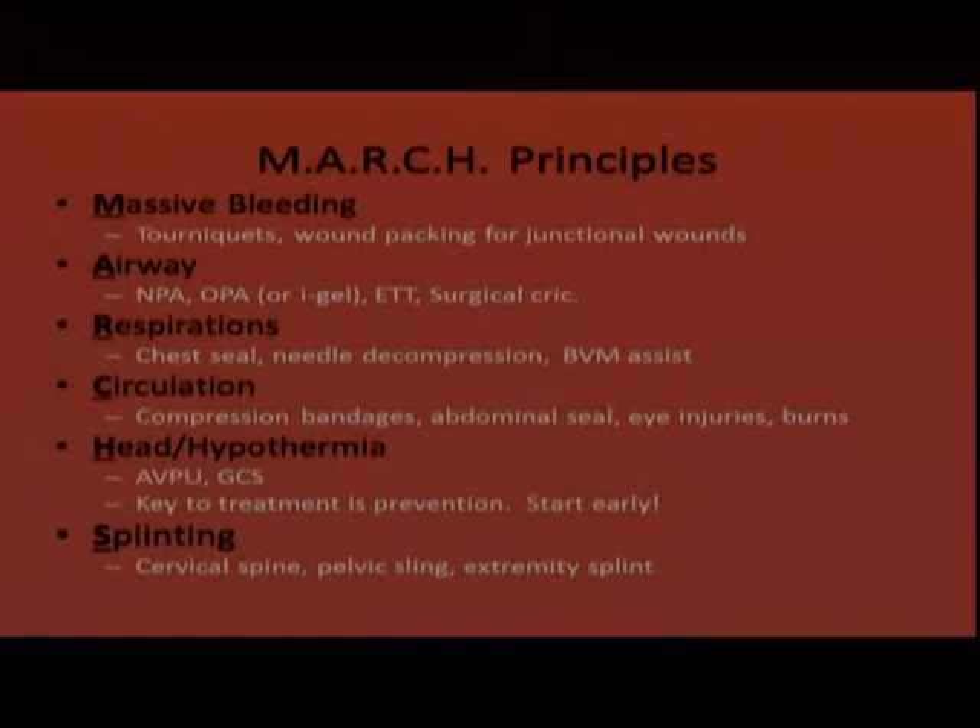The R is for respirations — injuries to the chest or ineffective breathing. We assess the chest and look for penetrating chest injuries; we want to seal all those holes with a chest seal. If we suspect a tension pneumothorax, we go right to needle decompression of that side.